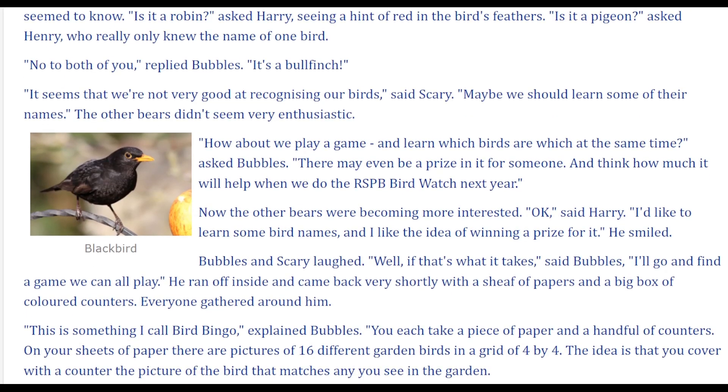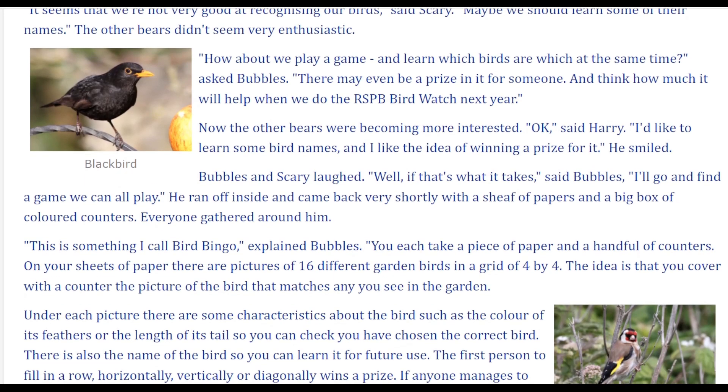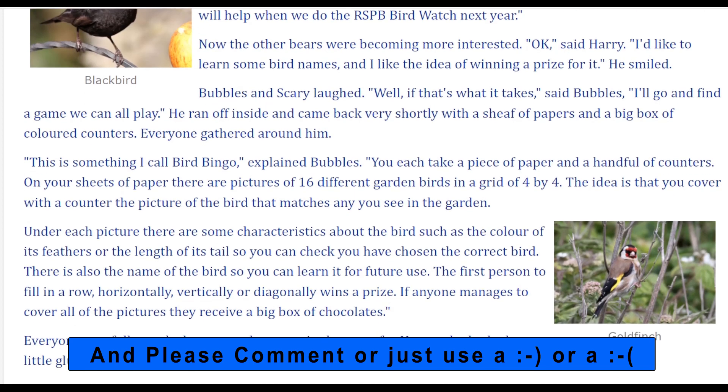The other bears didn't seem very enthusiastic. 'How about we play a game and learn which birds are which at the same time?' asked Bubbles. 'There may even be a prize in it for someone. And think how much it will help when we do the RSPB bird watch next year.' Now the other bears were becoming more interested. 'Okay,' said Harry. 'I'd like to learn some bird names, and I like the idea of winning a prize for it.' He smiled. Bubbles and Scary laughed. 'Well, if that's what it takes,' said Bubbles, 'I'll go and find a game we can all play.' He ran off inside and came back very shortly with a sheaf of papers and a big box of coloured counters.